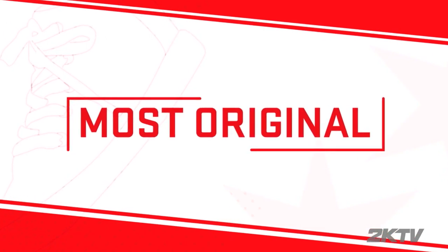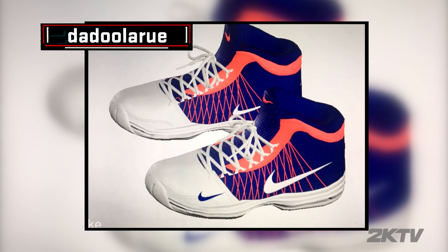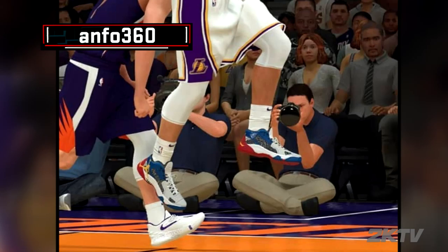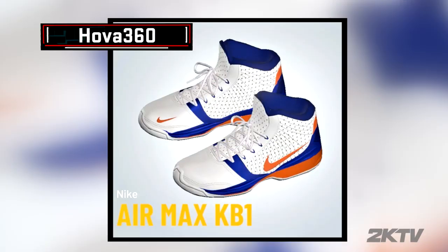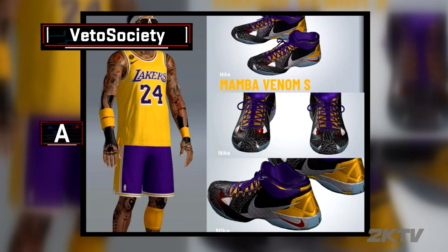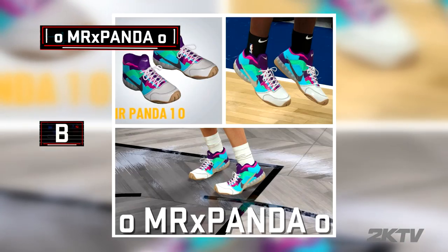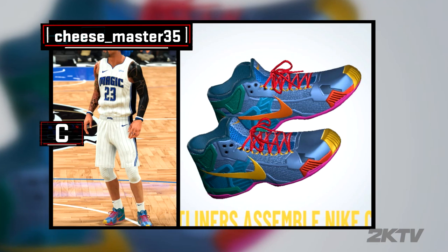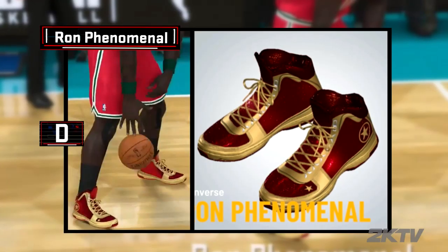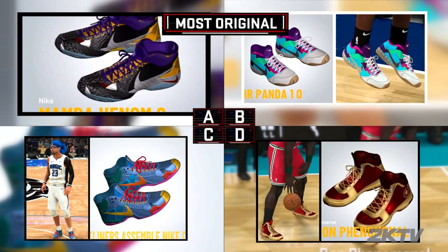And finally, most original. These designs deserve your attention because they are created from scratch. The most original category will have no colorway entries, but only original designs built by the gamer. Which unique design do you think deserves to take that next step closer to the streets? Is it Vito Society's Mamba Venom? Mr. X Panda's Air Panda 10? Cheese Master 35's Frontline Assemble Nike? Or will you go with Ron Phenomenal's All Star Nod? Vote now.